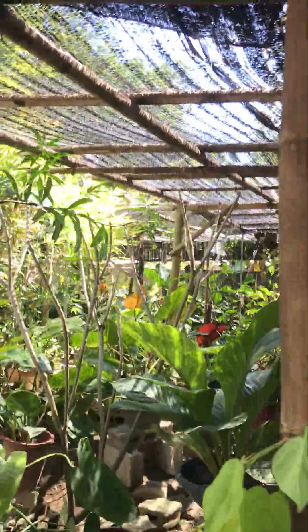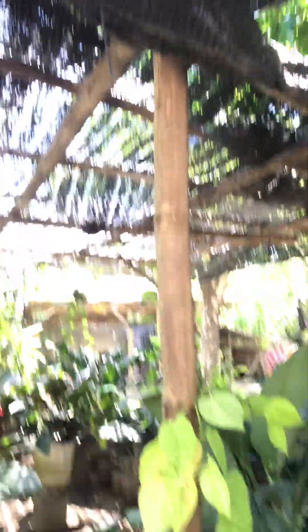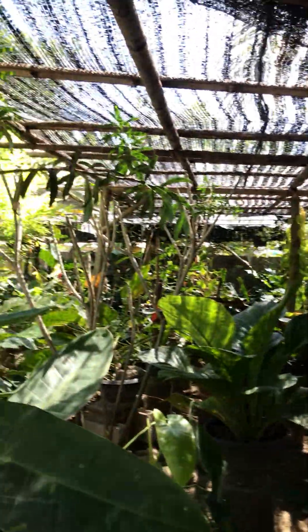Let's go here — this is a pathway and it's very beautiful here because my brother put a makeshift shade made of bamboo that was cut from my mom's bamboo.